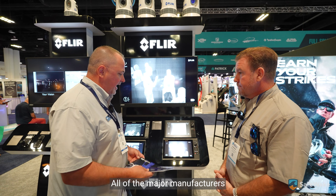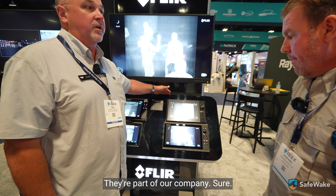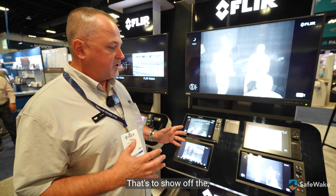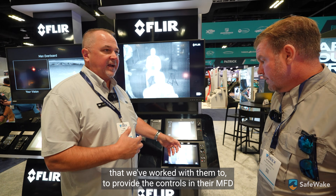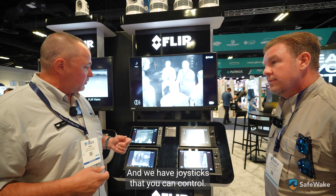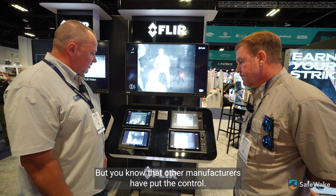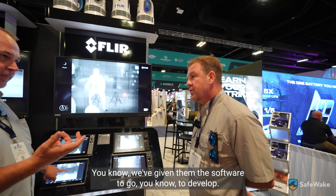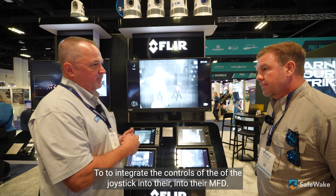All major manufacturers of multifunction displays — we have Raymarine, Furuno, Simrad, and Garmin on display here — we've worked with them to provide controls in their MFDs. Any monitor will be able to take the thermal image and we have joysticks to control where you're looking. We've given the other manufacturers the software to integrate joystick controls into their MFDs for a PTZ-type setup.